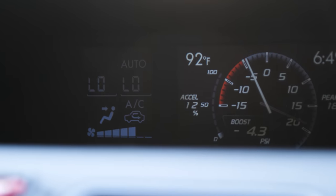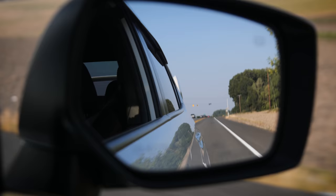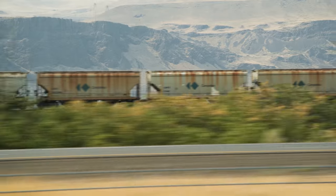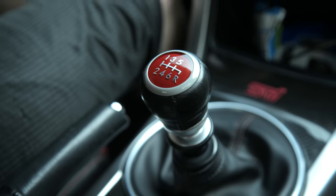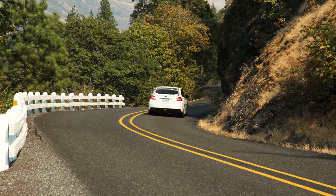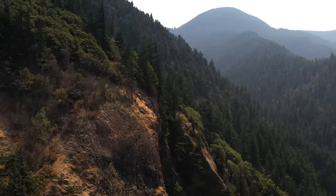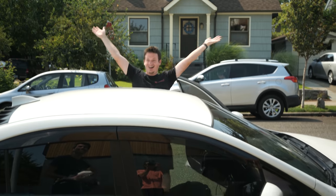I felt right at home in this car after just a few miles. I'm quite familiar with Subaru, and since they've basically been making the same car for the last 20 years, this one is no different — it's just a lot more comfortable, which is good because we have a long way to go. The trip in total is just over 3,000 miles. I'm going to take the scenic route through the mountains of Idaho and Montana. But before I get too far, I want to stop and say hi to one of my favorite YouTubers.